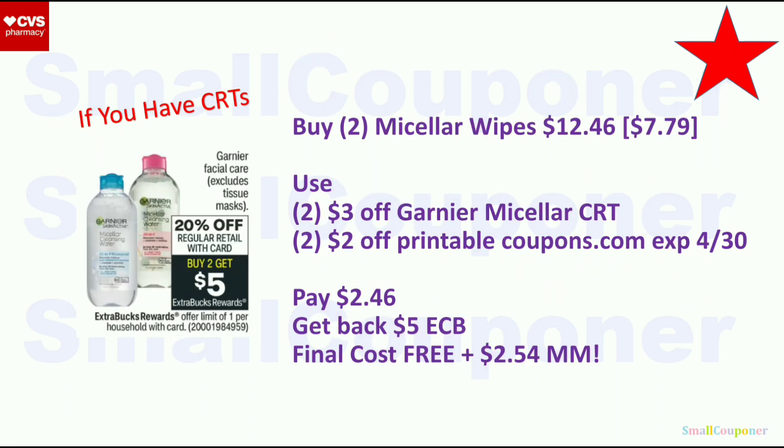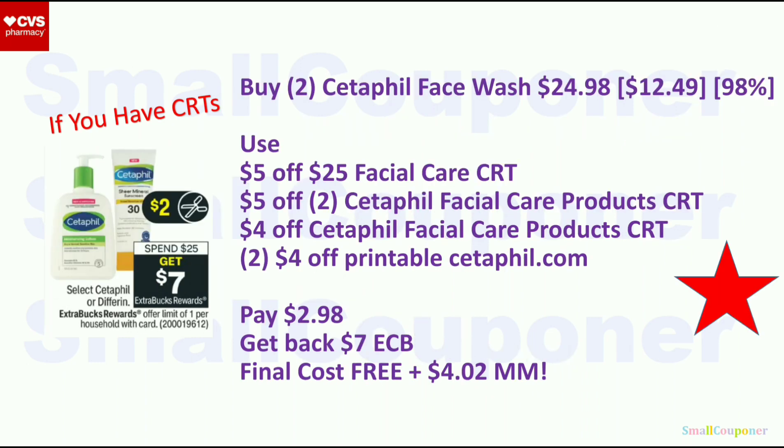Garnier Facial Care (excludes tissue mask) is 20% off retail, and when you buy two you get a $5 ExtraBuck, limit one. Buy two Micellar Wipes at $7.79 each — 20% off makes it $12.46 for two. Use two $3 off Garnier Micellar CRTs and two $2 off printables from coupons.com. Pay $2.46, get back $5 ExtraBuck. Final cost is free and a $2.54 moneymaker. Select Cetaphil is spend $25, get a $7 ExtraBuck, limit one. Buy two Cetaphil Face Wash at $12.49 each — $24.98 total. Use the $5.25 Facial Care CRT, $5.20 Cetaphil CRT, $4 off Cetaphil CRT, and two $4 off printables from Cetaphil.com. Pay $2.98, get back $7 ExtraBuck. Final cost is free and a $4.02 moneymaker.